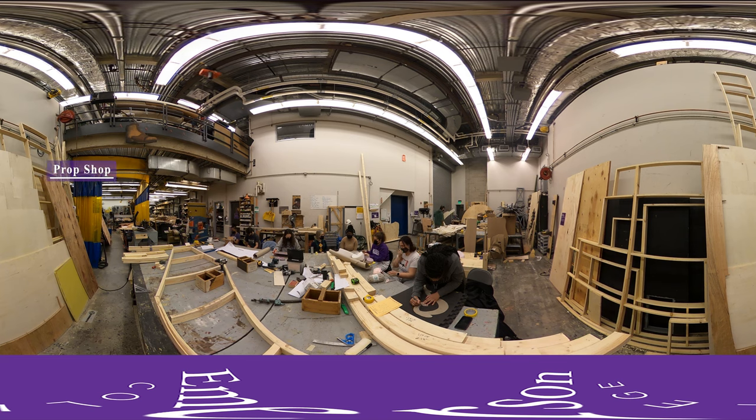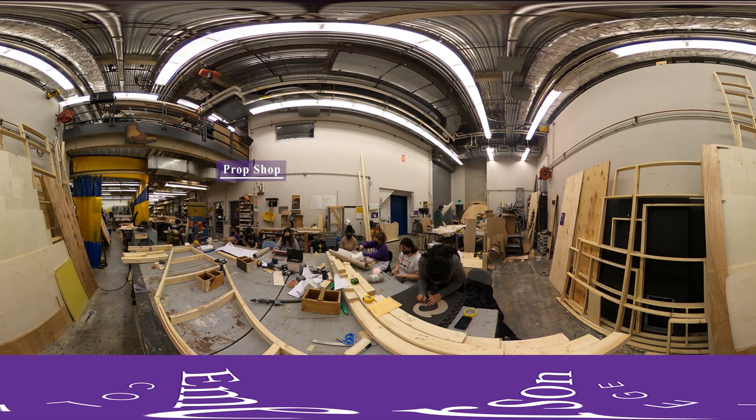Here are students in the Stage Crafts course in Prop Design, working on creating and building a variety of props for class assignments.